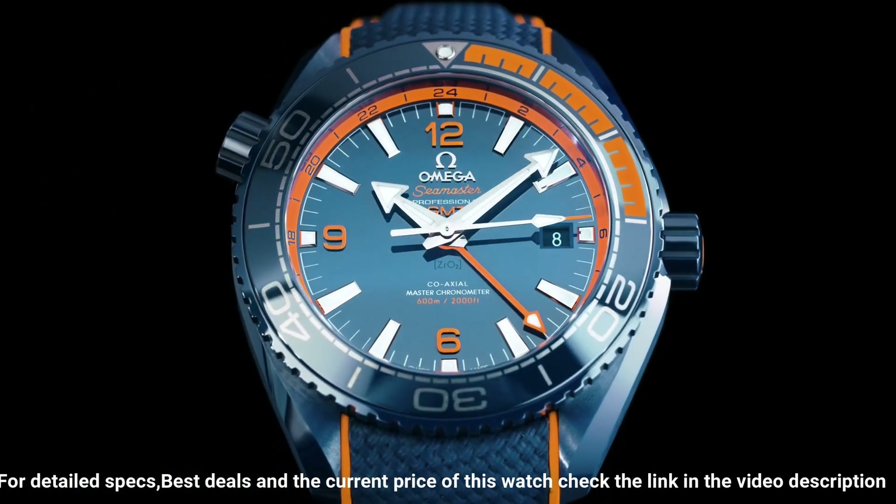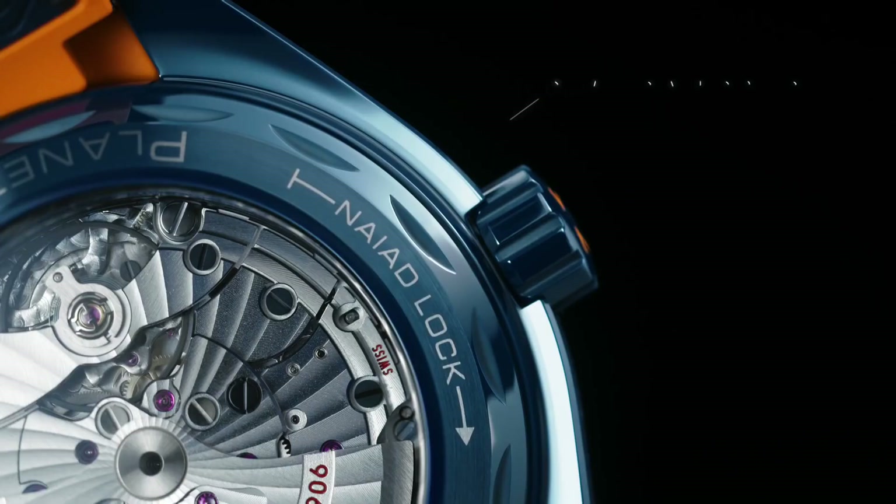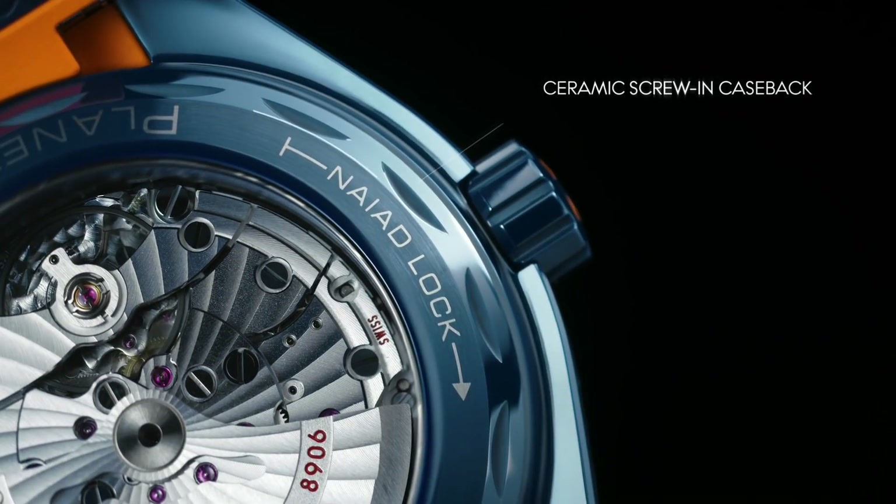Gender: men's. Complication: date, GMT. Water resistance: 600m, 2,000 feet.